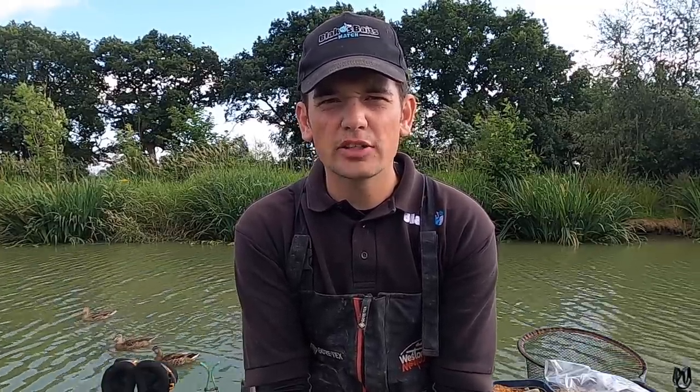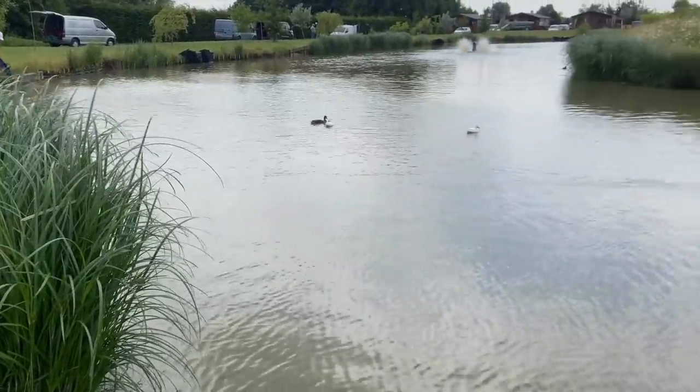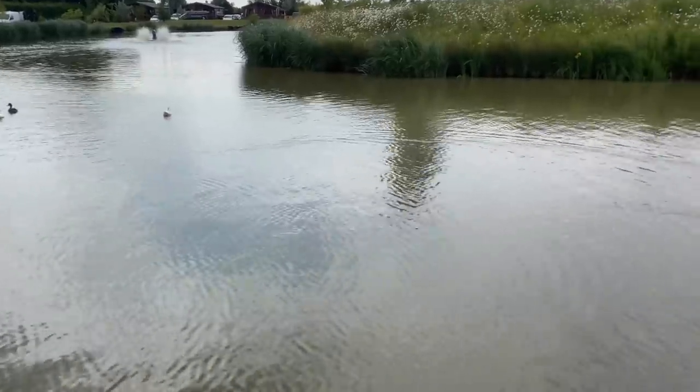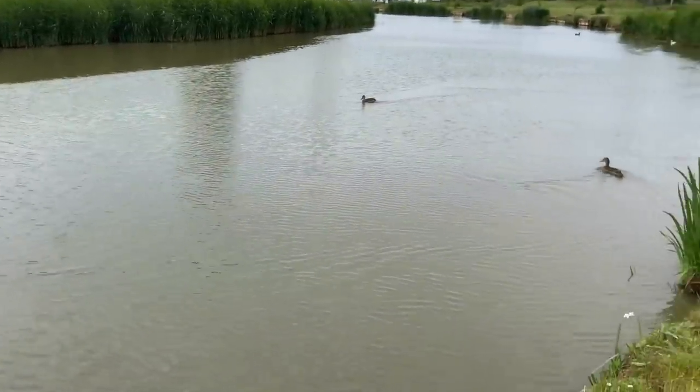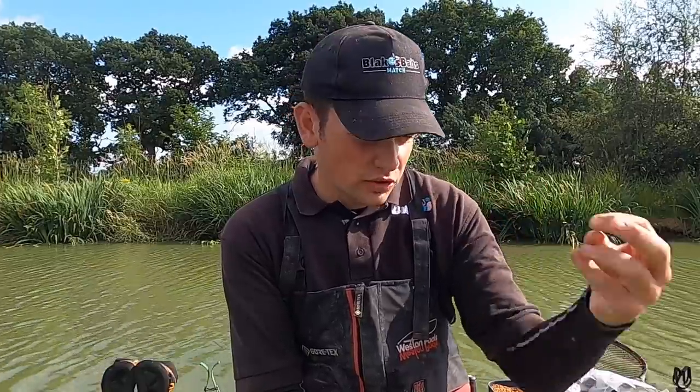On the first day I drew peg 23 on Swallow. I didn't know whether this was very good - I knew pegs five and six were good pegs but other than that I didn't really know a great deal. Swallow pool is a lot wider than the other lakes, more of an open water style lake, about three to four foot deep all the way out. It's mainly maggot fishing short on the pole and then shallow, with the edges for big carp if you're struggling. My main plan was to start short on pellets to feed the shallow line.